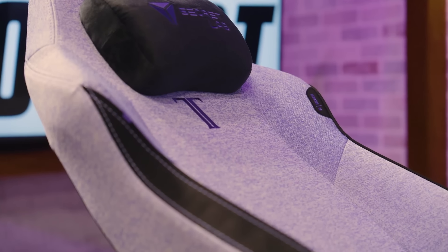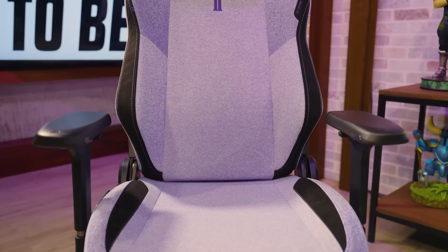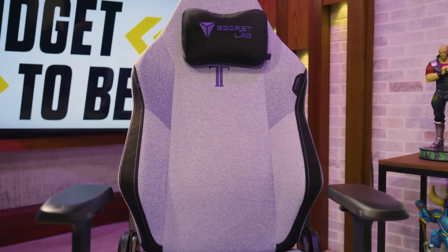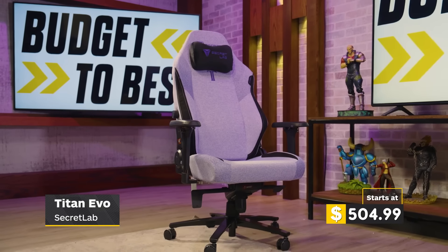With the somewhat extreme recline, it provides the most comfortable position if you're gaming on a console in front of a propped-up television. Overall, the Secretlab Titan EVO 2022 Series is a solid option in the mid-range of gaming chairs, meeting most, if not all, of your comfort needs for those long gameplay sessions.